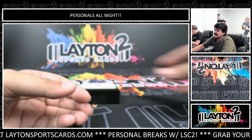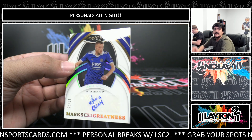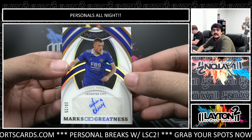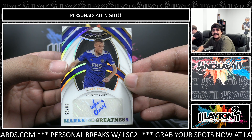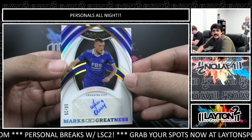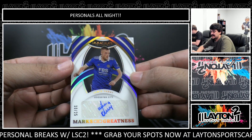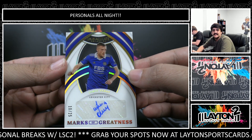And on the back we have, for Leicester City, Marks of Greatness auto — Jamie Vardy, number 10 out of 25. Leicester just got the relegation though, man — I think Vardy will be getting moved. I don't think he's going to be playing in the Championship. Nice one there on the Leicester City auto, 10 out of 25 — that's a pretty card too, the Marks of Greatness set is good looking.